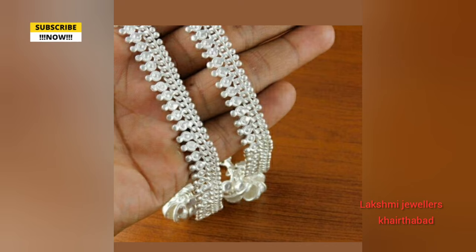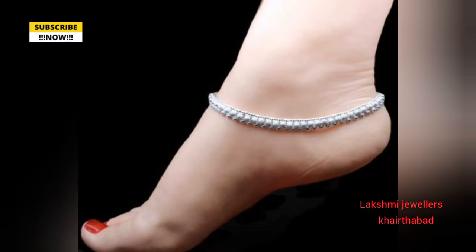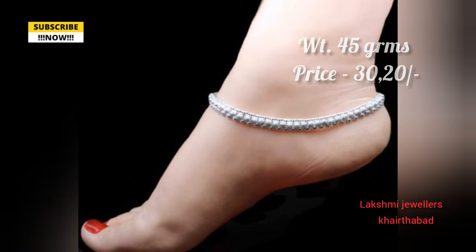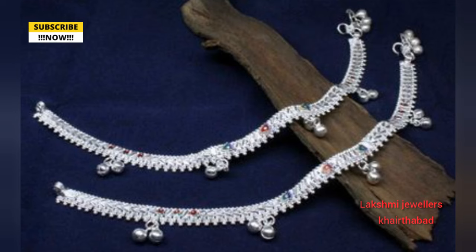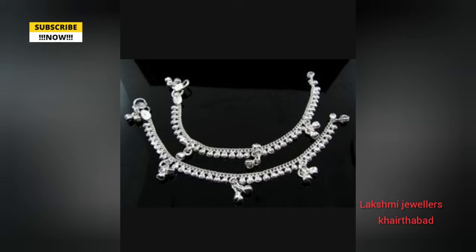We have 70 grams of daily wear, 30 grams of daily wear, and 90 grams of daily wear. We have a screenshot from the description box and also weight and price details.